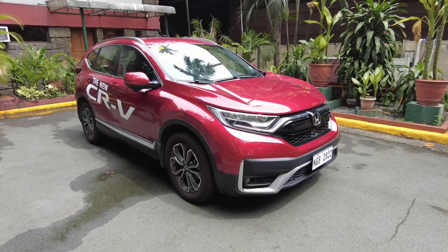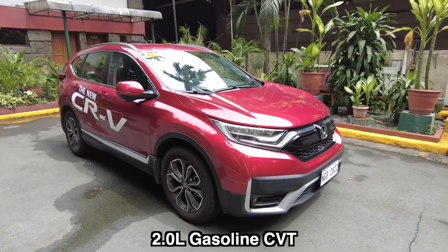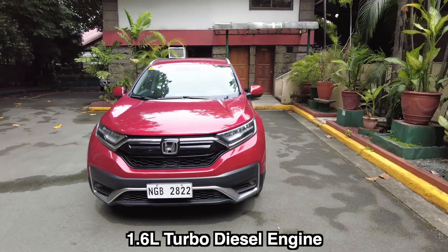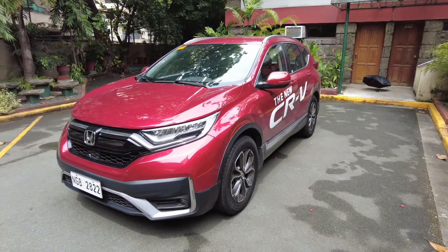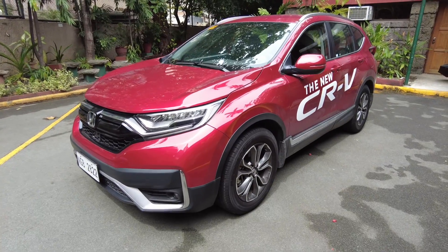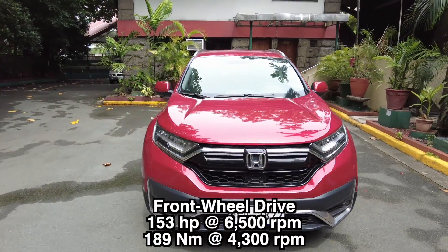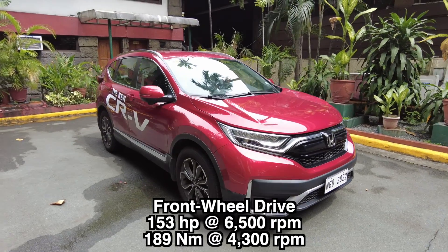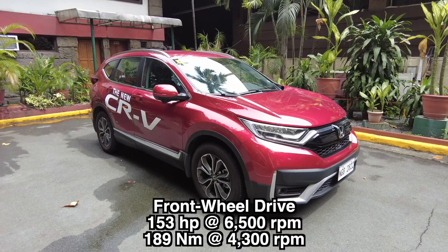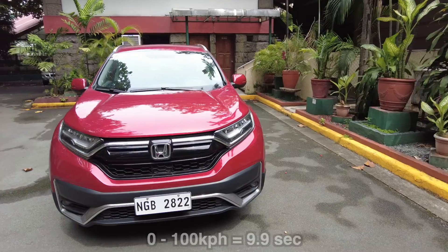The CR-V comes in two engine options: one is the 2.0 liter gasoline engine and the second is the 1.6 liter turbo diesel engine. You can also have a 5-seater option and a 7-seater option. For its performance, it's a front-wheel drive, it does about 153 horsepower at 6,500 rpm and 189 newton meters of torque at 4,300 rpm. It accelerates from 0 to 100 in 9.9 seconds with a top speed of 191 kilometers per hour.